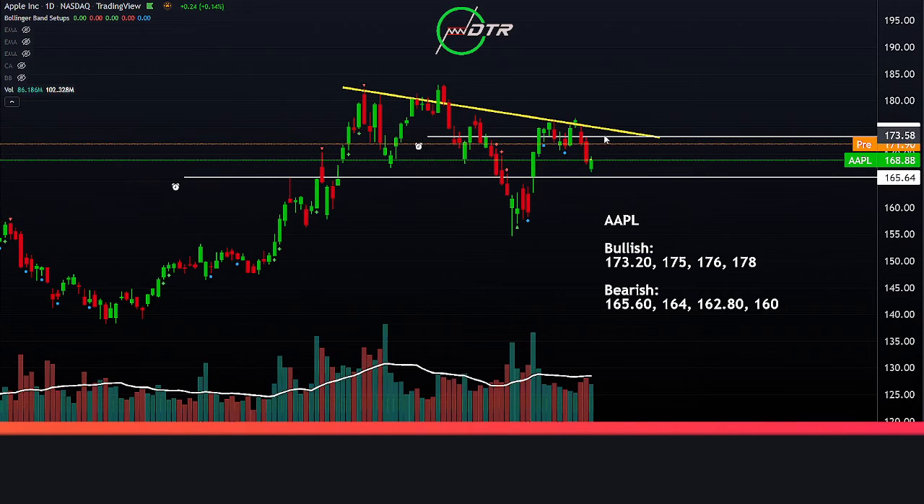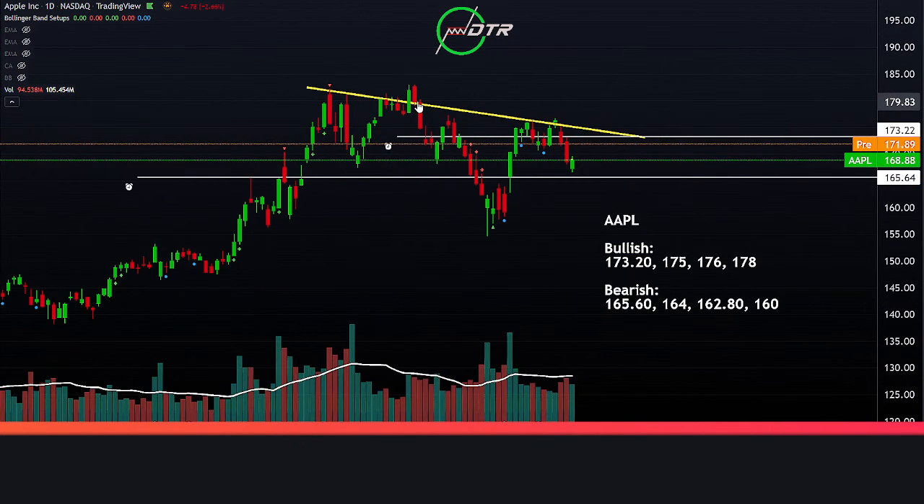Apple — very similar setup here. Nice little trend line, not able to break down, can't seem to invalidate this January 28th strength. Now gapping up, so if we can get that bullish breakout strength over this 173.20, I think there's a lot of potential towards that 175 and then eventually that 178.